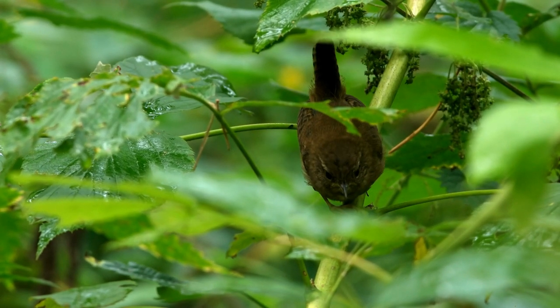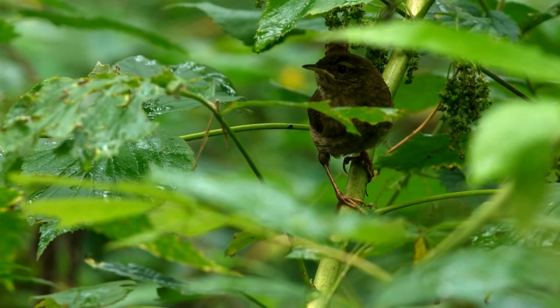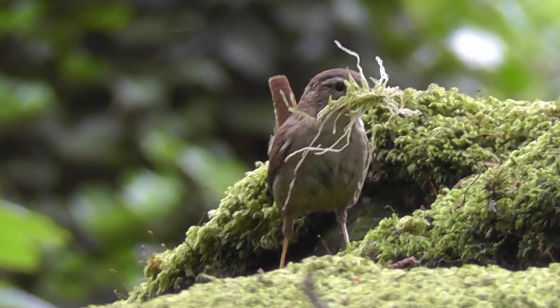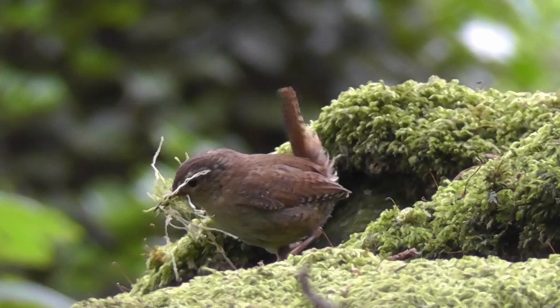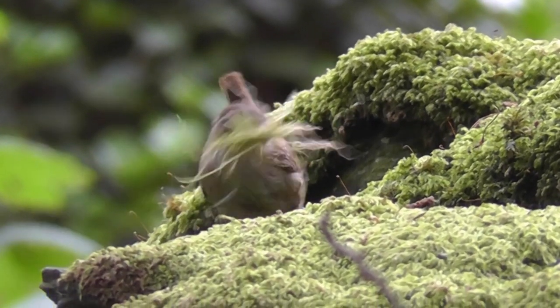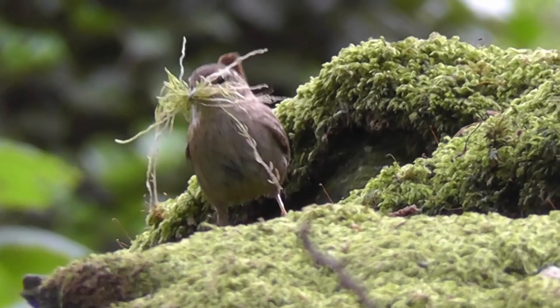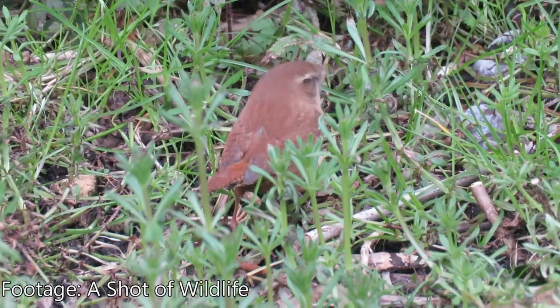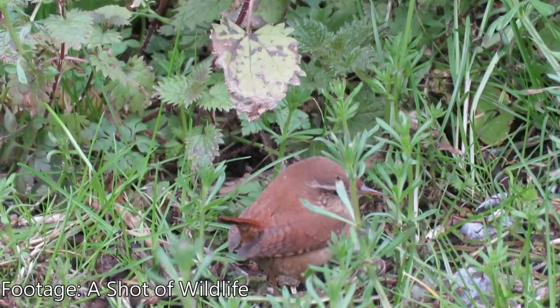Although it will also build nests in bushes, hedges and brambles, the male will build multiple dome-shaped nests made from moss, grass, dead leaves and other locally available materials. Females will tend to choose to mate with the males that have built the most nests within their territory, and the female will select one of those nests to use, lining it with feathers.